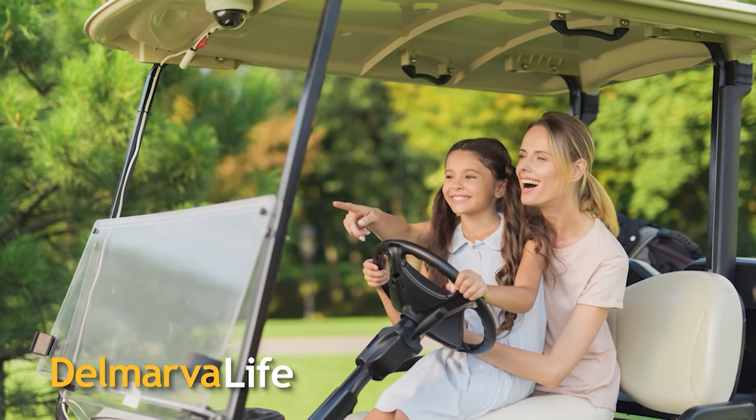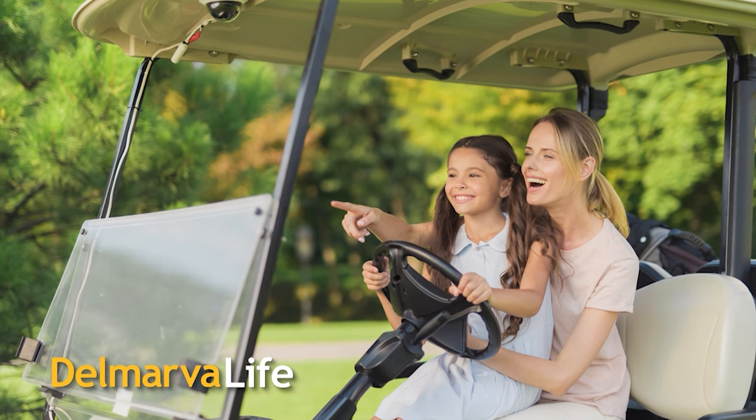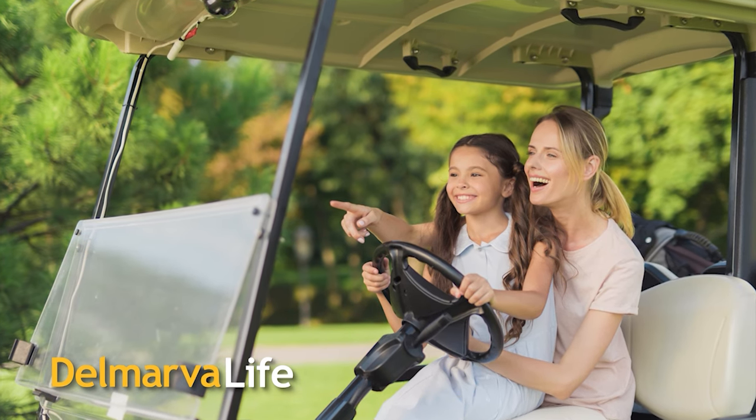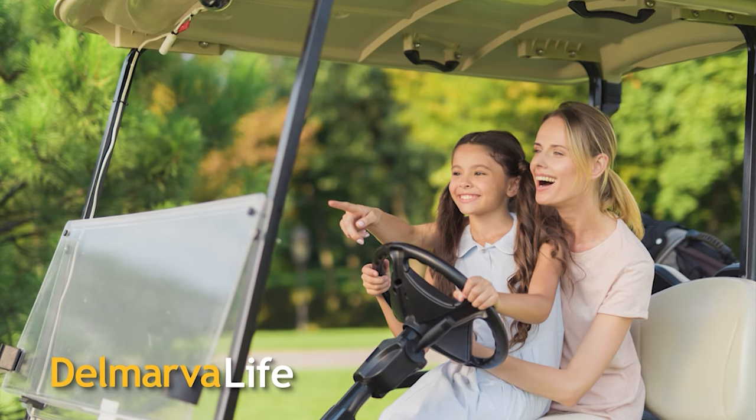They're perfect for the campground, amazing for retirement communities, and fun for picnics with the kids. We're talking about golf carts, which as you may be aware are becoming more and more popular. And if you've driven west on Route 50 headed towards Cambridge, you've probably seen quite the display at Dorchester Auto Sales.